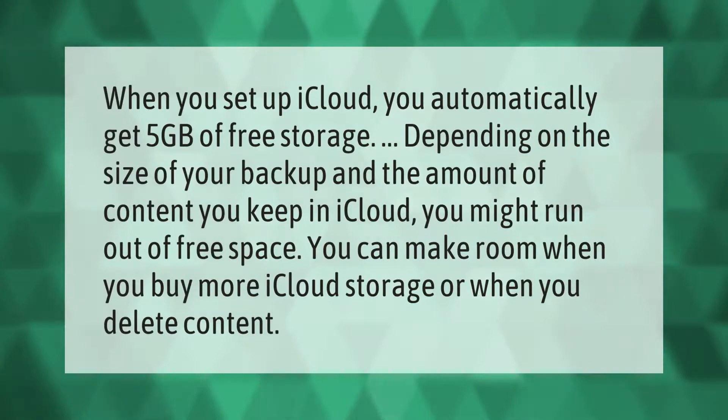When you set up iCloud you automatically get five gigabytes of free storage. Depending on the size of your backup and the amount of content you keep in iCloud, you might run out of free space. You can make room by buying more iCloud storage or by deleting content.